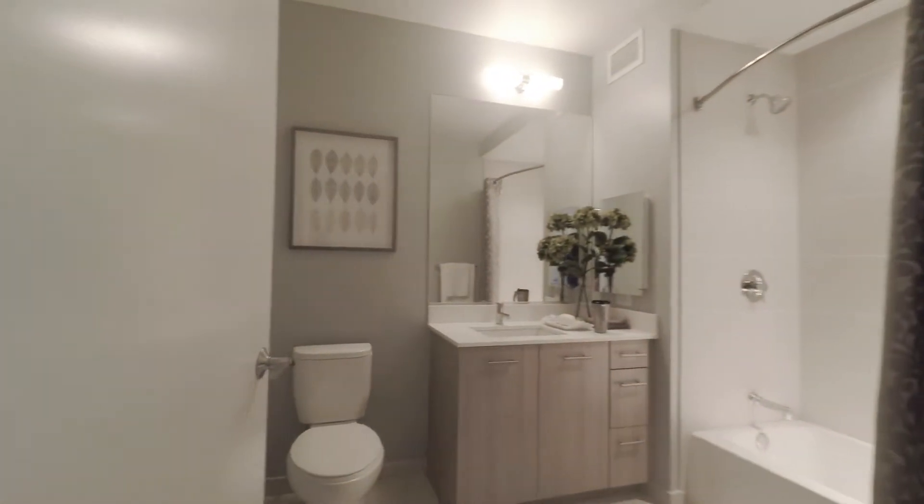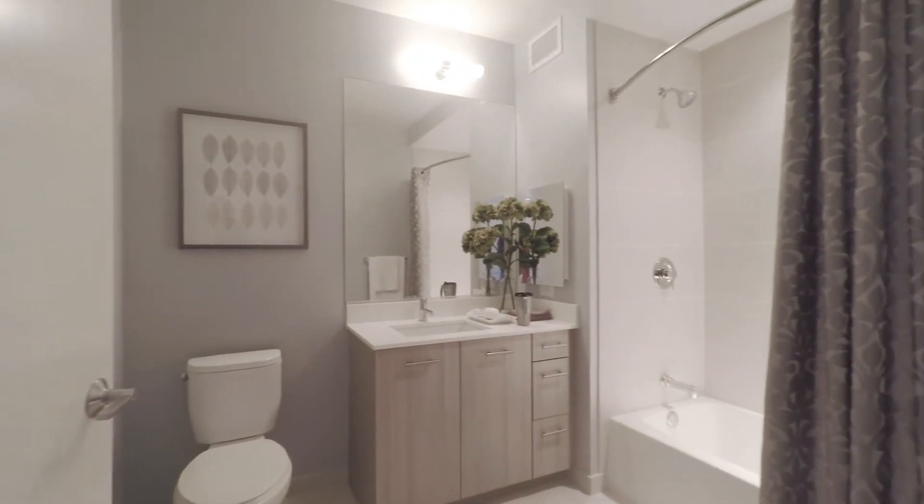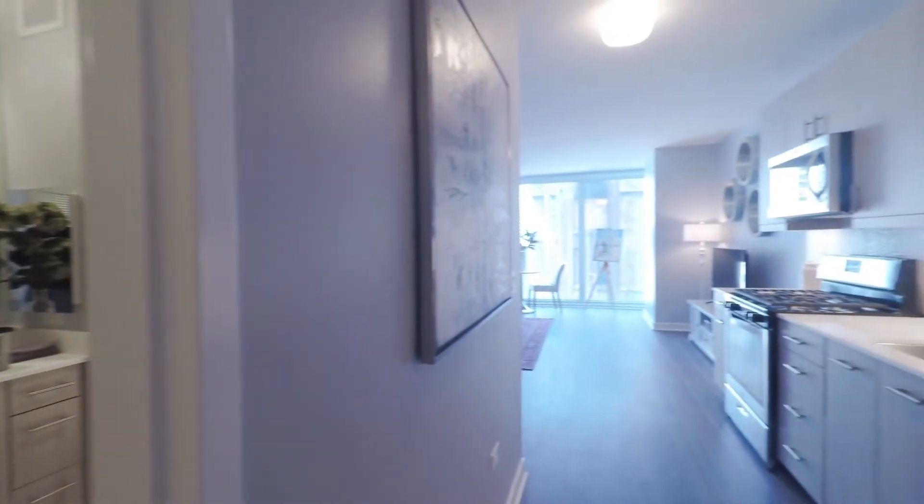Here we have a generously sized bathroom with porcelain tile floors, a full vanity, underneath storage, and a built-in mirrored medicine cabinet. This particular studio offers a bathtub, though stand-up shower options are also available if preferred.